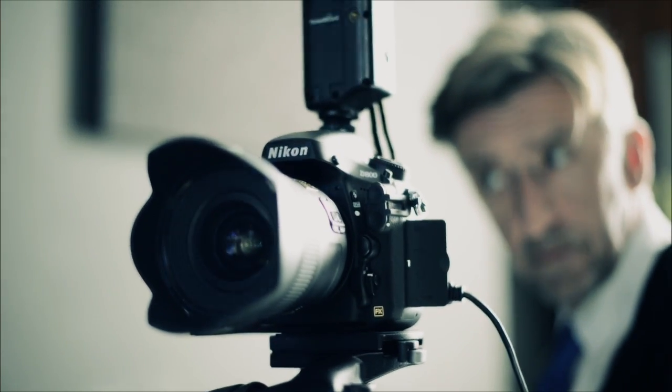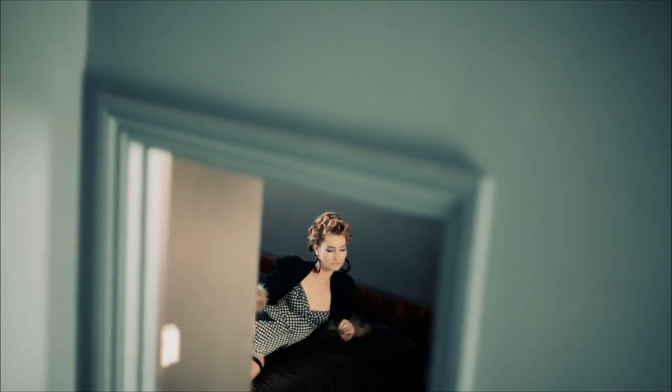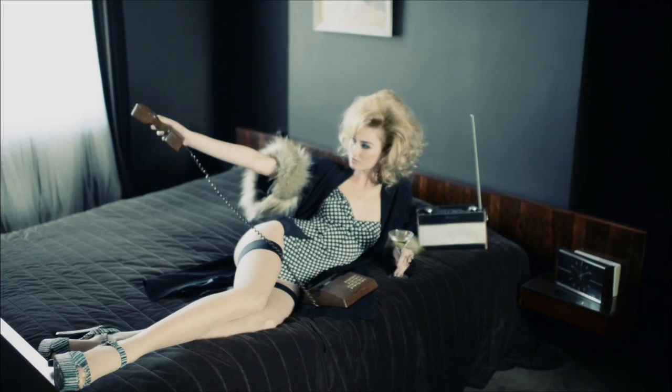Today we've been shooting with the Nikon D800 for the first time — I think it's the first time it's been used for a proper shoot. We've shot a fashion idea here in a location house in North London.